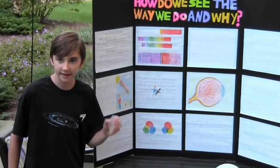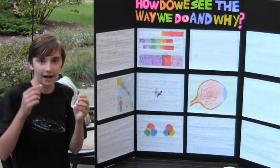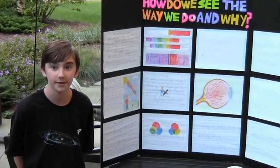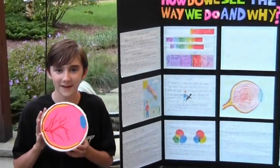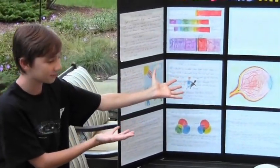I used lenses like this to demonstrate how light bends and how eyeglasses work to correct blurry images and bring them into focus. I also created a model of an eyeball to help explain how we see. Overall, it was pretty cool. Here's a snapshot of my project write-up.